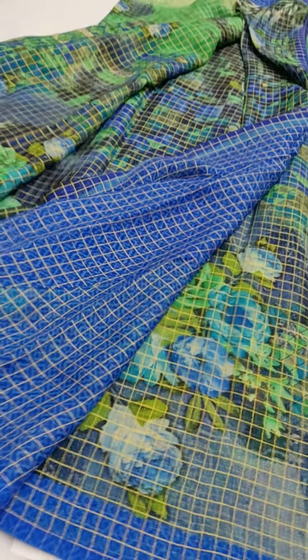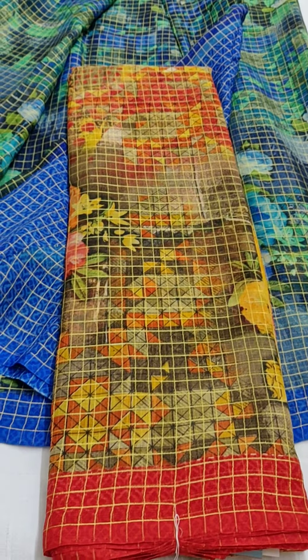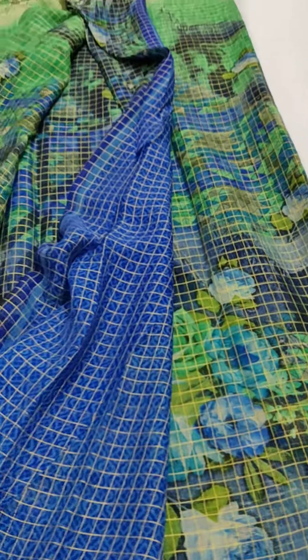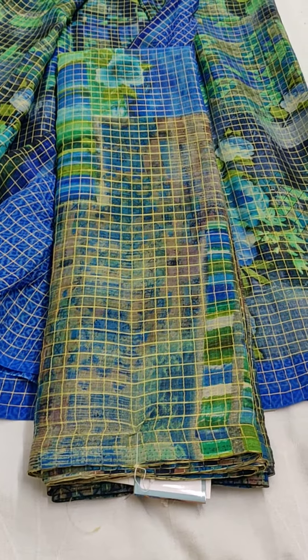I will show you the available colors. We have one more design. These are without border.